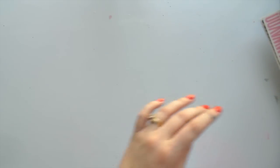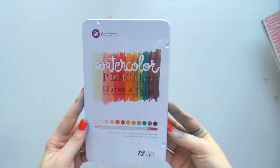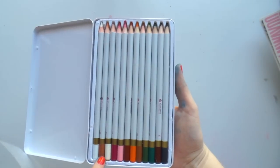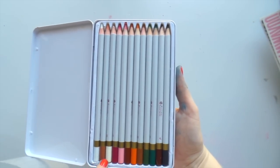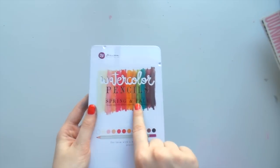Another morning we woke up to some Prima pencils and luckily it was the pack that I didn't have. So this is the spring and fall pack and they're watercolor pencils - really really beautiful colors. There's a peachy skin tone. I've been using them in my art journal, except for the olive green.